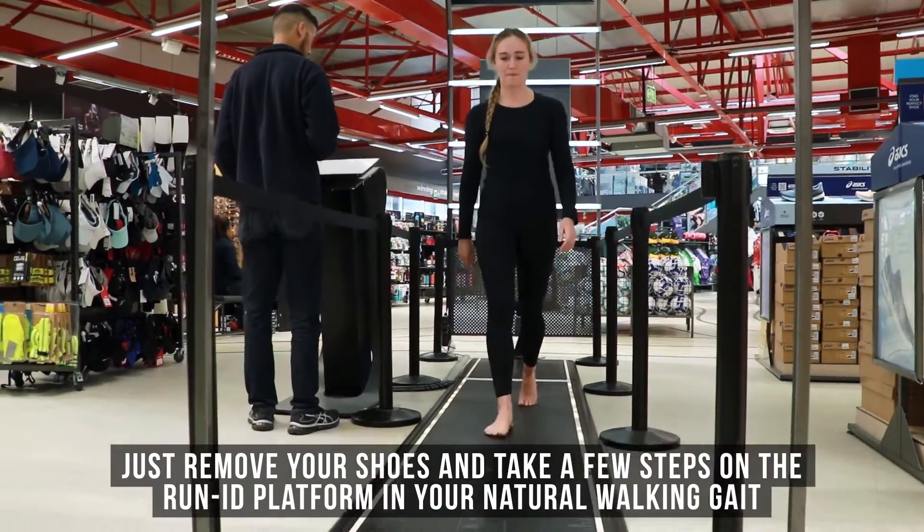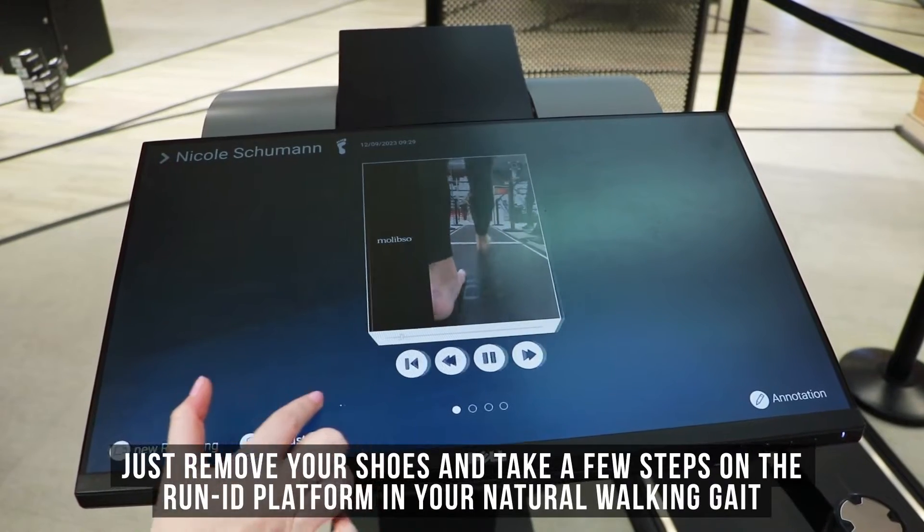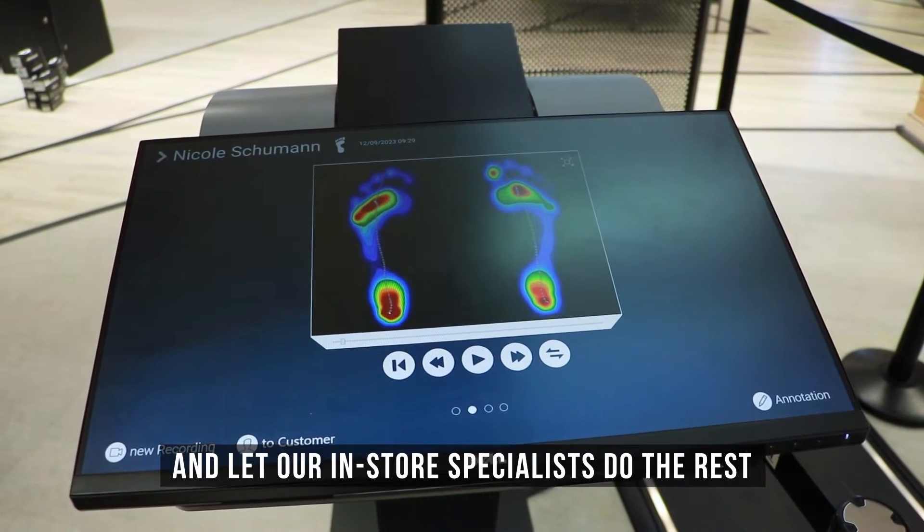It's really simple. You just remove your shoes and take a few steps on the RunID platform in your natural walking gait, and you let our in-store specialists do the rest.